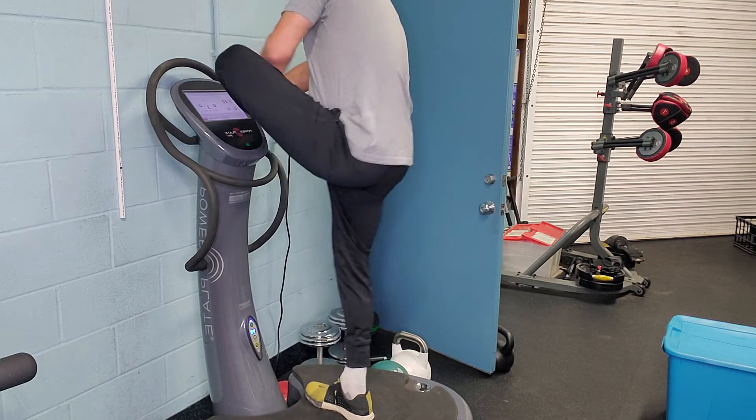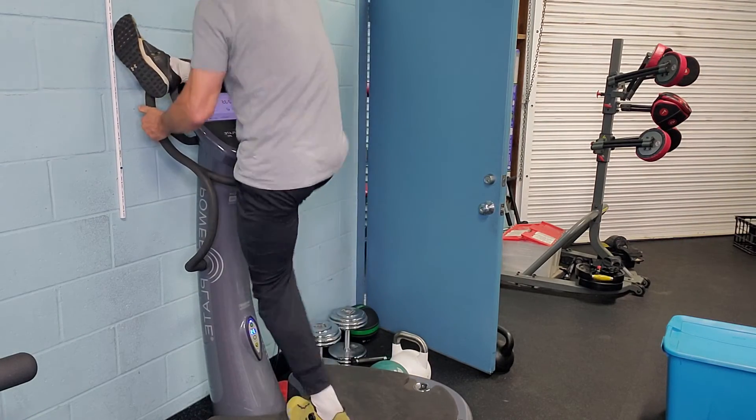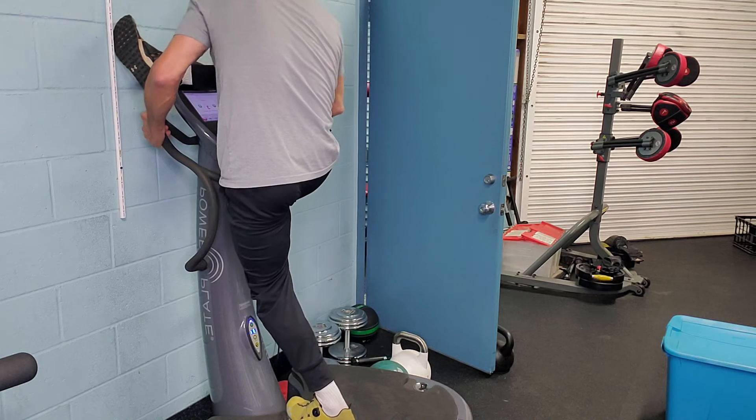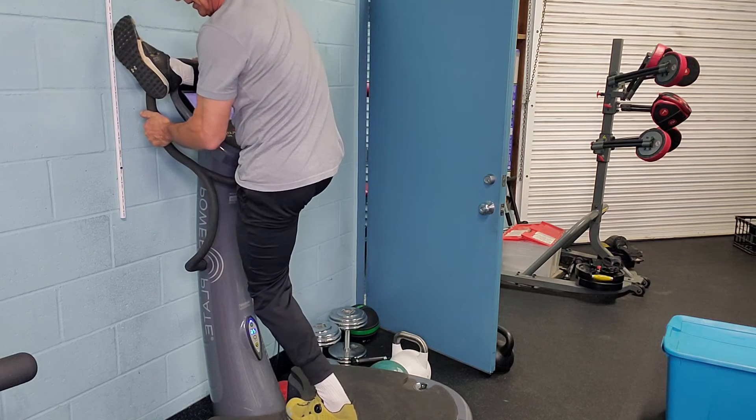It goes back to one of the key phrases one of my athletic training buddies gave me years ago: the quality of your movement determines the quality of your life.